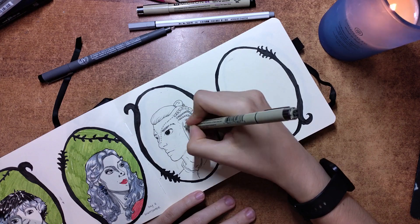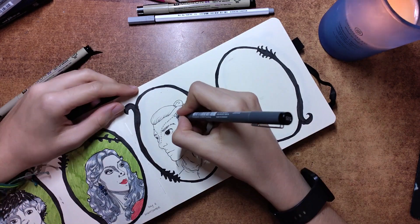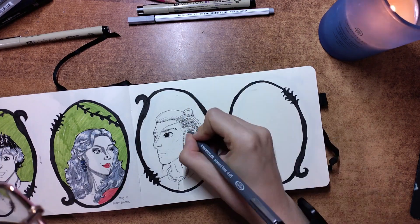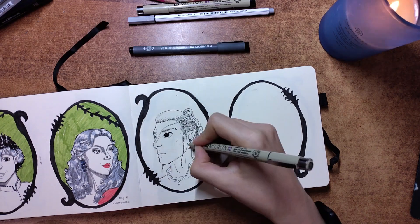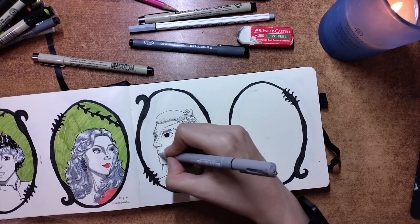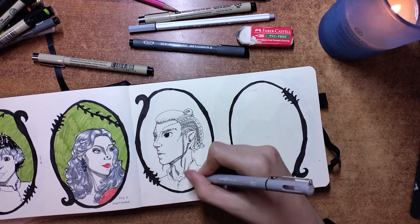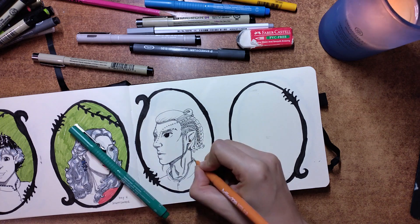I wanted his hair to resemble the frills around the chameleon's face. I think I messed up the angle, as the three-quarter view didn't give the effect I was hoping for. A front view probably would have worked better. Unfortunately I hadn't planned this prompt much, so if I could change something, it would be the face orientation.